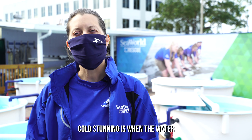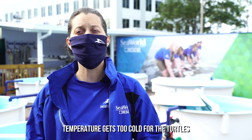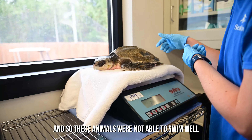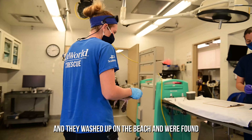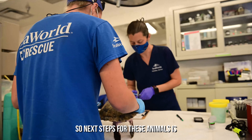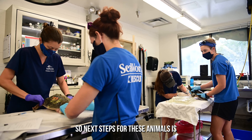Cold stunning is when the water temperature gets too cold for the turtles. These animals were not able to swim well and they washed up on the beach and were found.